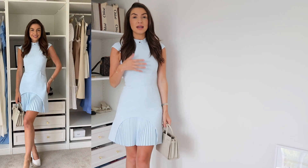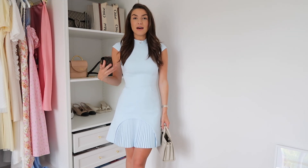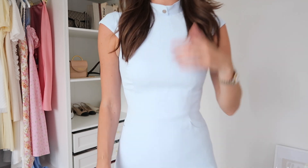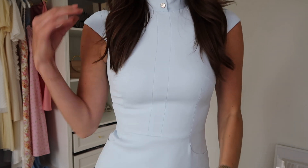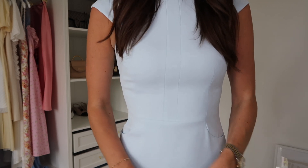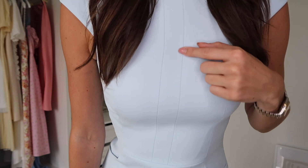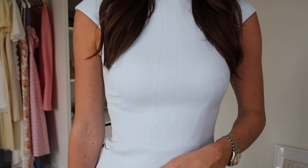It's a super flattering dress — it comes in on the right places and really hugs you in on the waist without being skin tight, which isn't necessarily work appropriate. Up on the collar there is a silver button, there are cap sleeves, and there are actually a couple of pockets here — a nice design detail. There are also some stitching details which give the dress a more designer feel.